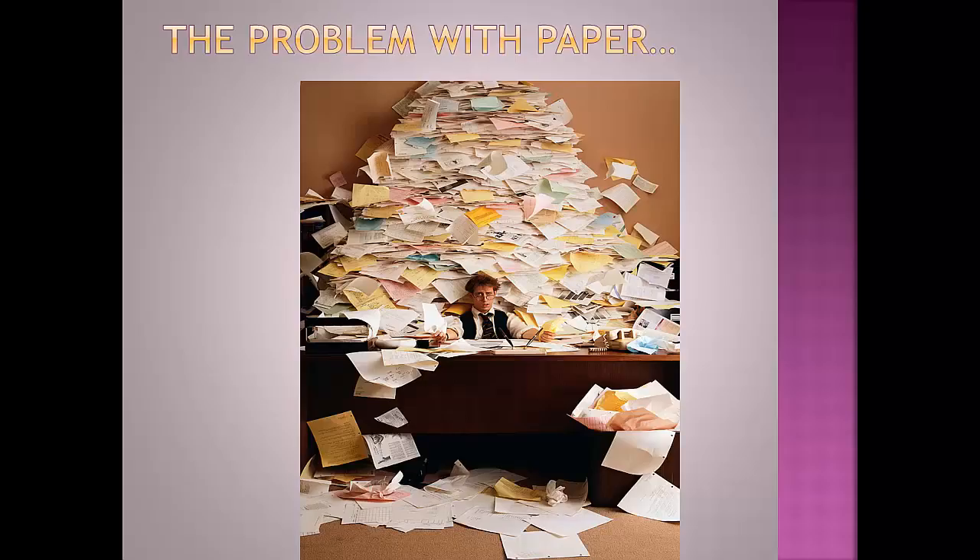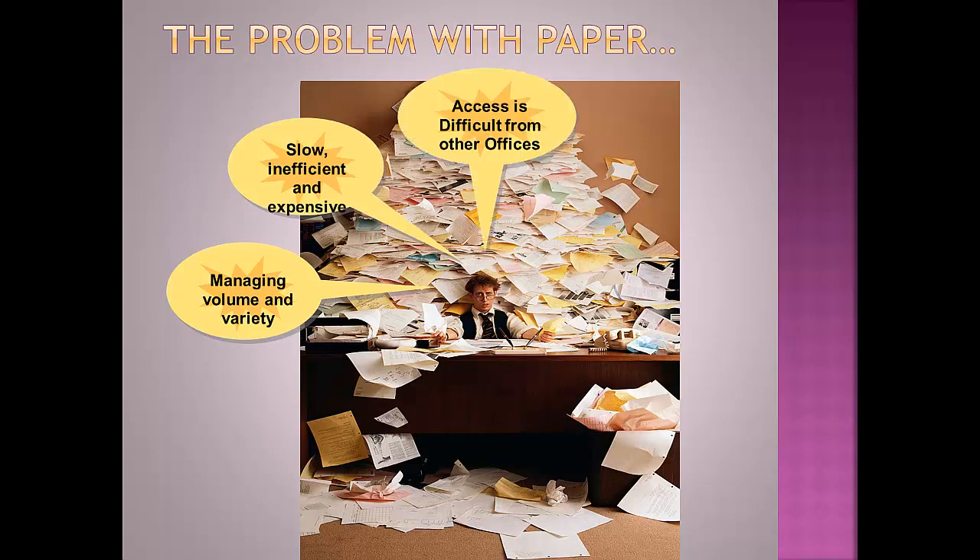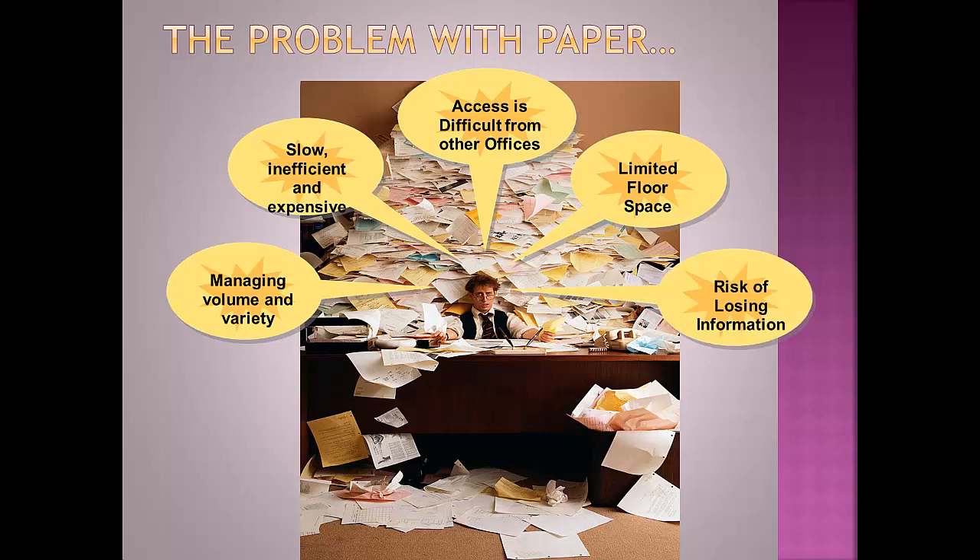Most people can relate to the enormous problem that generating and handling a lot of paper documents creates. In today's world, information is created and stored in many different physical and electronic locations, the result of which now makes managing documents and information more costly, time-consuming, and contributes to its dispersal and inaccessibility, not to mention the increased risk of loss.